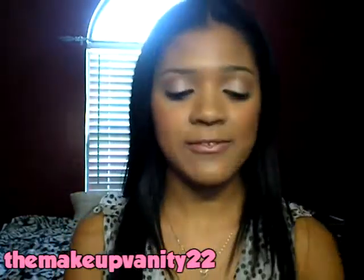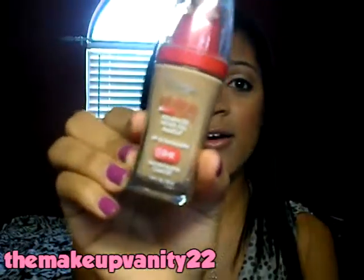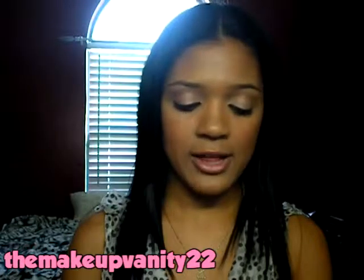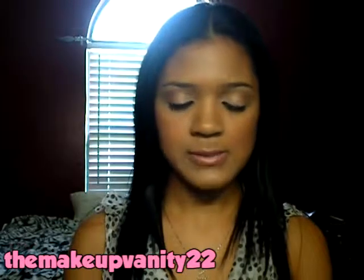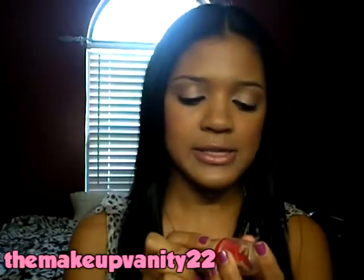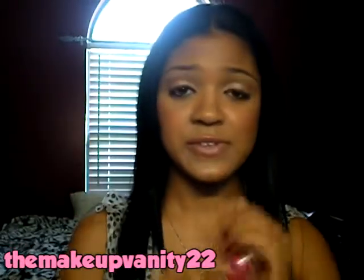The first favorite is a foundation that I've been wearing all month long, maybe a little bit of last month as well. It's the L'Oreal Infallible Never Fail Advanced Makeup with SPF 20. The color I'm in is Sun Beige 615.